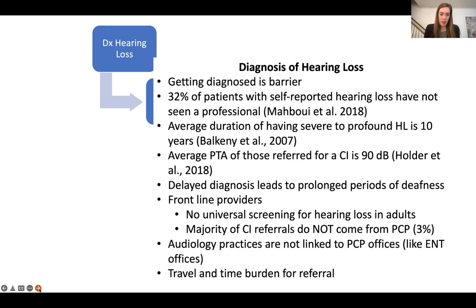When you think about our frontline providers, those include our primary care physicians. These are the people seeing patients in their office, but there is no universal screening for hearing loss for adults. We know that for children there's the newborn hearing screen and the one, three, and six model. But the problem is that the majority of our cochlear implant referrals don't even come from a primary care provider — a very small percentage, about 3%. Audiology practices are not linked to your primary care provider, and that requires a referral, along with travel and time burdens for any referral.